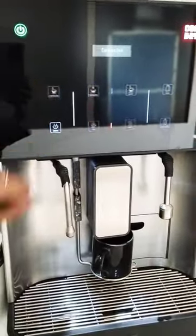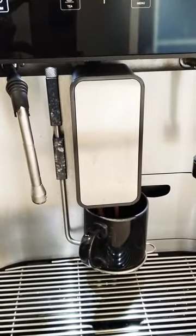I am giving you a cappuccino. If you have a cappuccino, please comment. Okay, now there is a cappuccino.